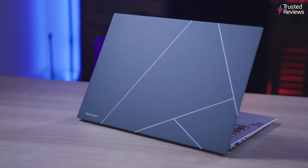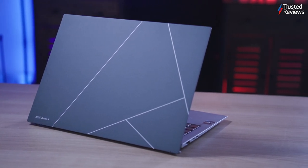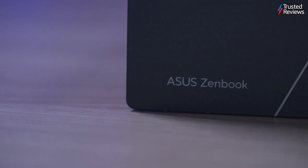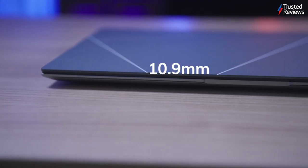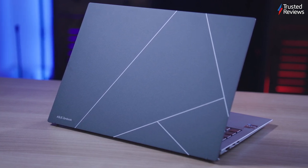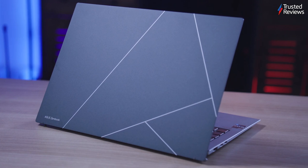The new Zenbook S13 OLED is one of the most impressive pieces of tech on the market right now when it comes to design. The 2023 model features a newly designed lid adding to its appeal. Compared to its plain rivals, the laptop stands out with its stylish and eye-catching appearance. It's incredibly lightweight and compact, measuring 10.9mm thin and weighing 990 grams. It's so light that it sometimes feels like you're holding a dummy device rather than the real thing. The design is even more remarkable than Apple's MacBook Air and is really only surpassed by the iPad Pro in terms of feeling shockingly thin and light.